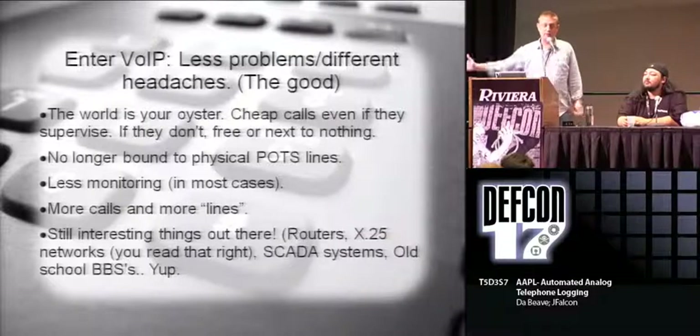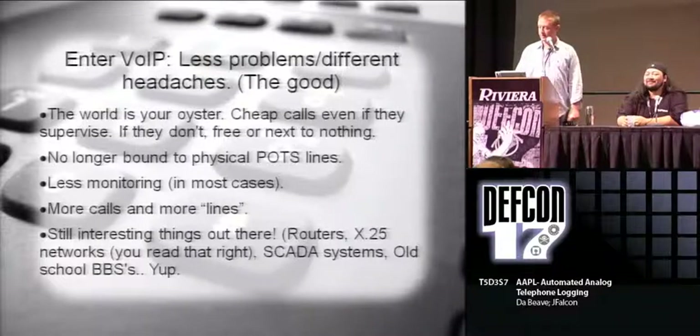A lot of carriers won't notice if you're dialing, say, 1,000 numbers in a night, whereas a telco would have flagged that. Also you can call everywhere in the world - it's super cheap. So you no longer have to worry about just war dialing your own local area. Why not war dial Moscow? That sounds like fun and it's cheap. There's still a lot of interesting stuff out there - X25 networks, SCADA systems, old BBSs, all that kind of fun stuff.